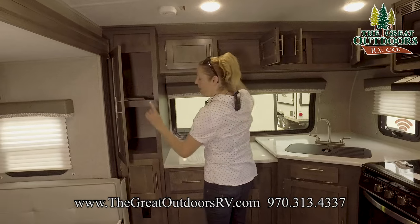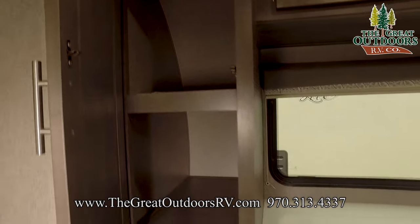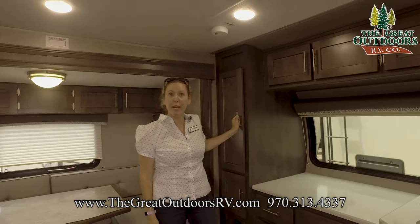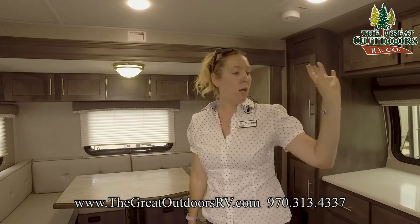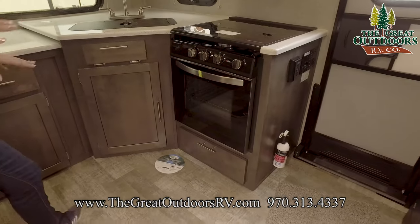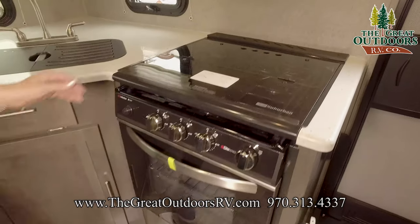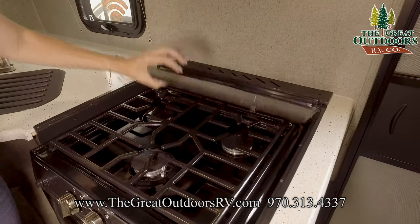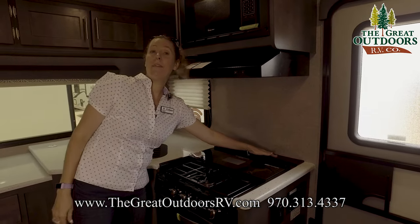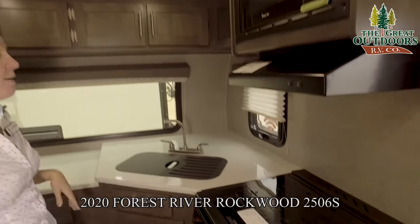Nice little pantry right here — very deep. I know it looks a little narrow but it's super deep, goes way back there. There's plenty of space for your canned goods, cereal, oatmeal, soup, whatever you want to put in there. Over here we have the oven — pretty fancy, updated oven with nice stainless steel features. You have three burners, which is very typical of a camper. Right behind there you have that knife rack that Rockwood always throws in, which is super nice and handy.